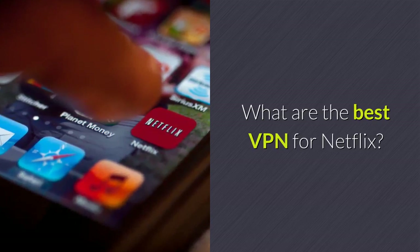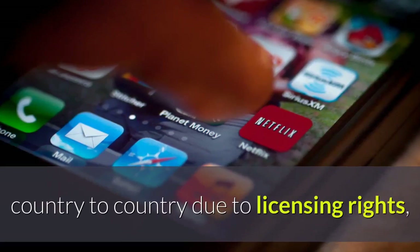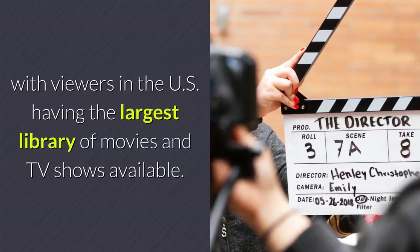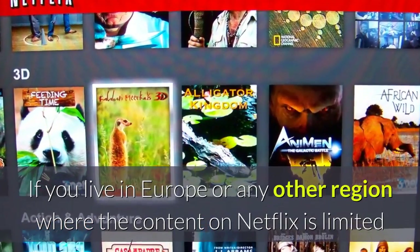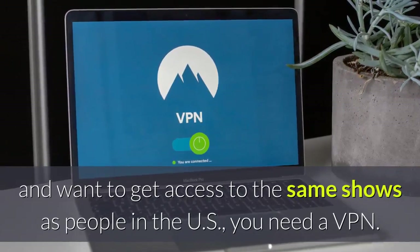What are the best VPNs for Netflix? The content available on Netflix differs from country to country due to licensing rights, with viewers in the US having the largest library of movies and TV shows available. If you live in Europe or any other region where the content on Netflix is limited and want to get access to the same shows as people in the US, you need a VPN.